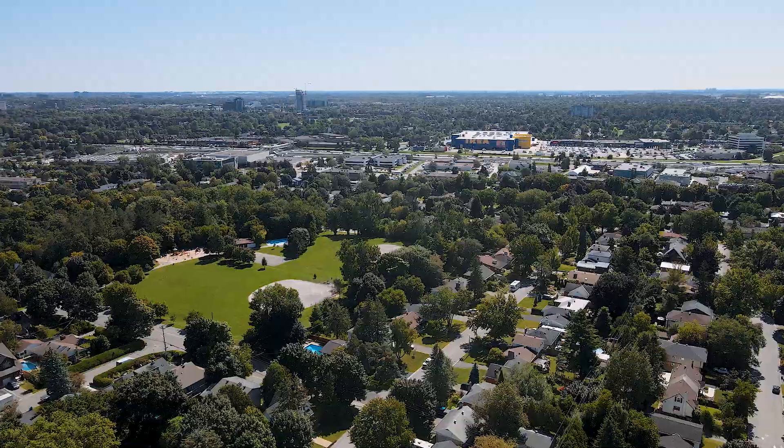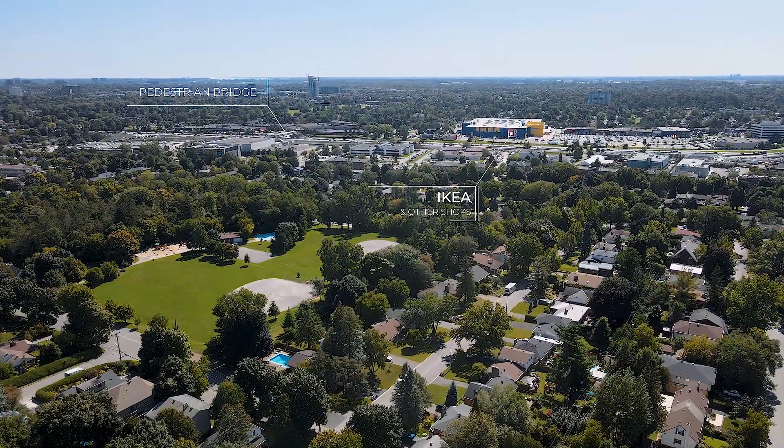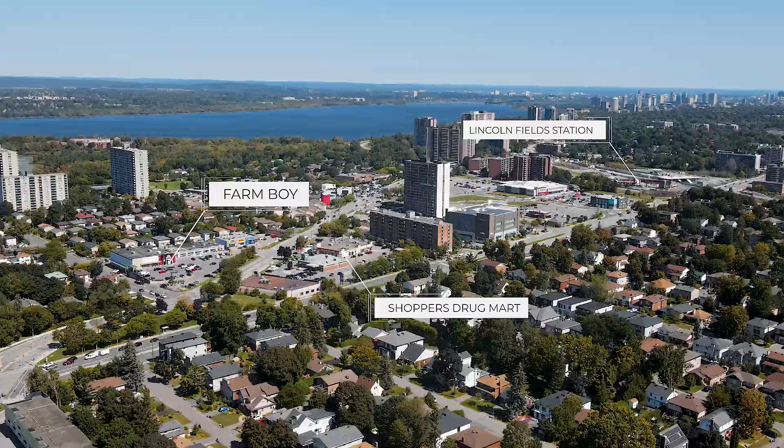Great neighbourhood, really flies under the radar. Right this way you've got the LRT station, the pedestrian bridge. That's going to bring you to Ikea, to Michaels, to Indigo. That way you've got Lincoln Field Station, Shoppers Drug Mart, and you've got Farm Boy. That's all just a short walk, so it's a really great neighbourhood, great place to raise a family.